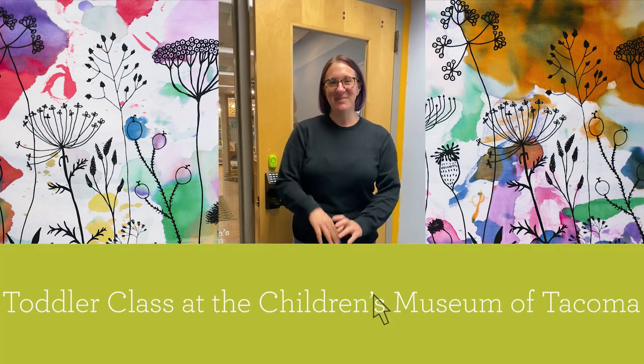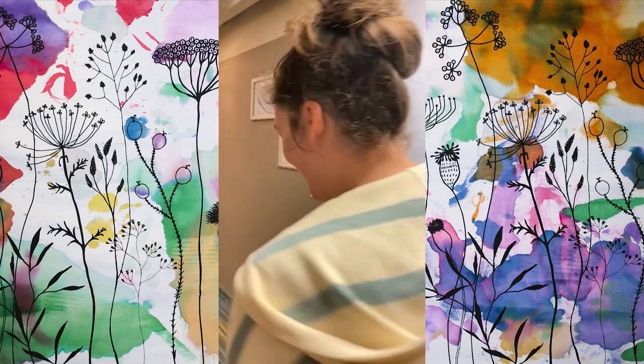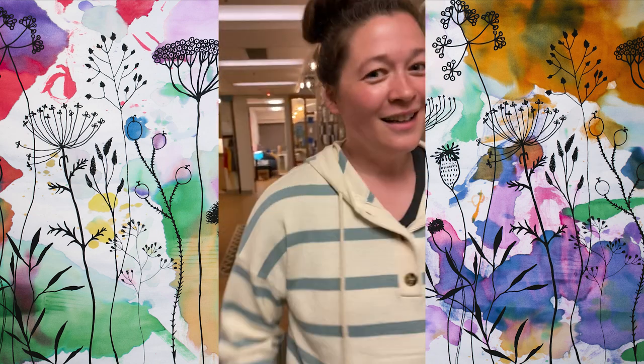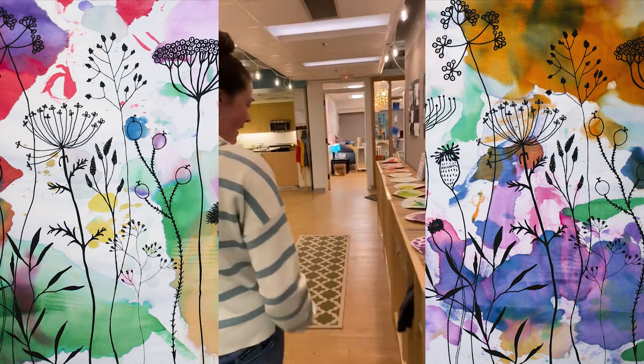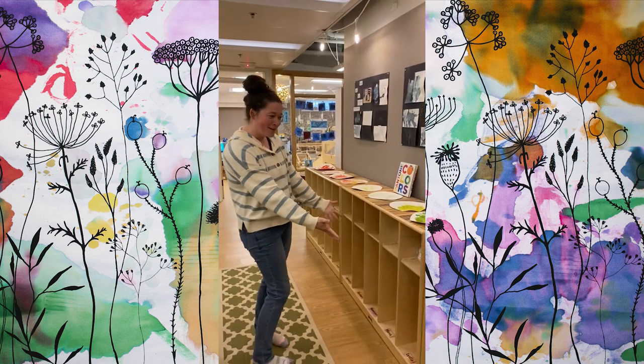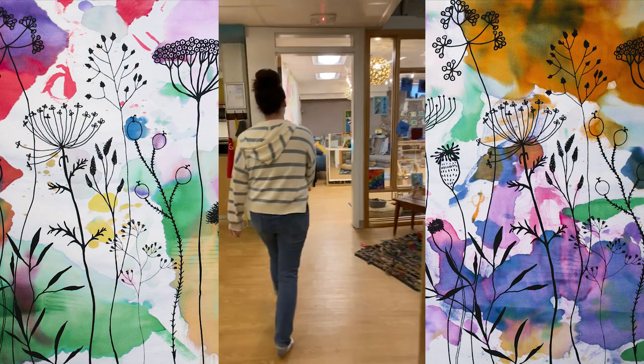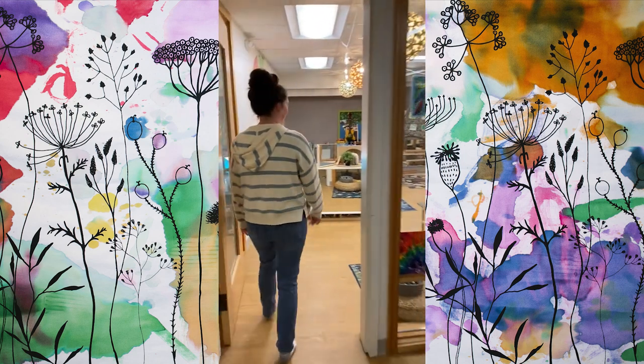Hello, I'm Teacher Malia. And I'm AJ. We're going to give you a tour of our classroom, so come on in. Here is where children will come in and we encourage their independence in getting their coats off and putting their backpacks away. And then they come in this way to our classroom. This is the toddler classroom at Children's Museum.